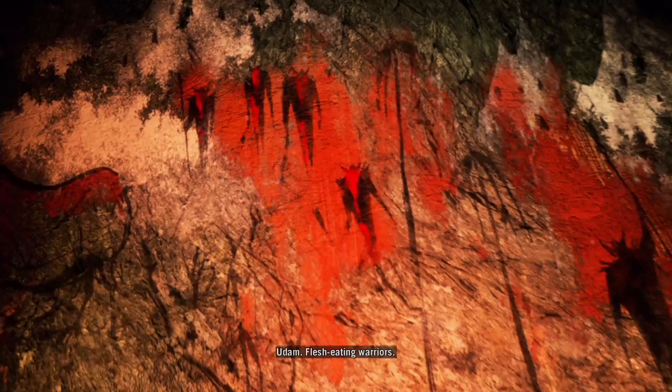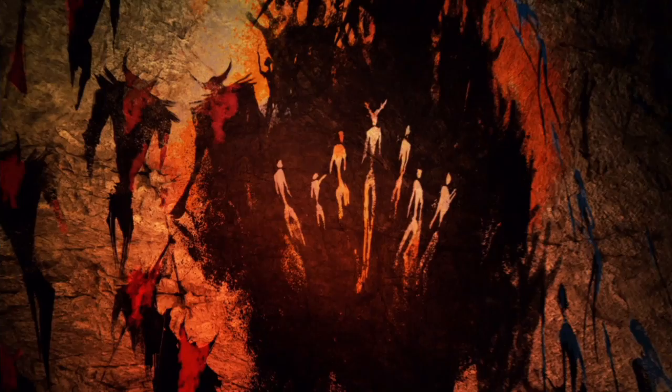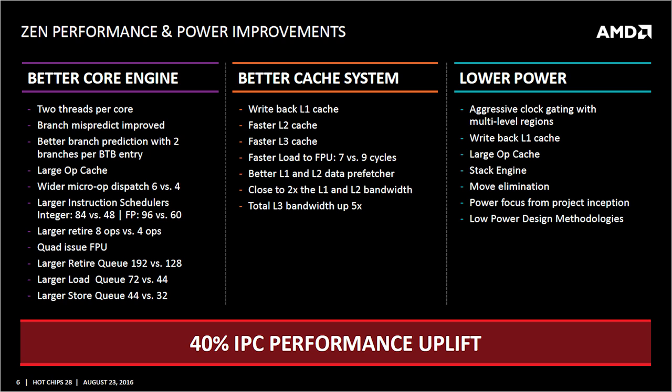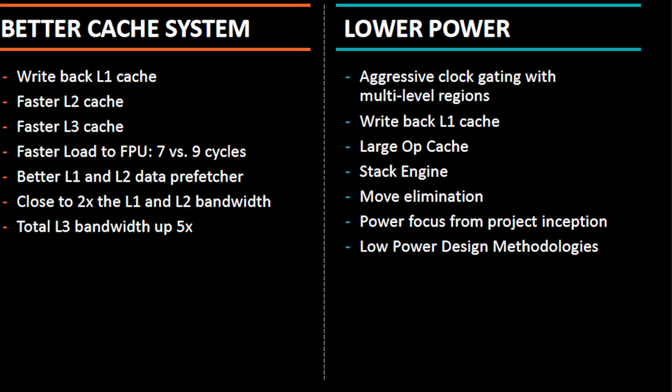Fast forward to the modern day: AMD are still being very aggressive with the various claims of the Zen architecture. The improvements include two threads per core, branch misprediction improvements, better op cache, quad issue FPUs, a better caching system including much higher bandwidth, faster and lower latency cache, the ability to access level three cache across different cores, aggressive clock gating, right-back level one cache, and a few other bits and pieces.